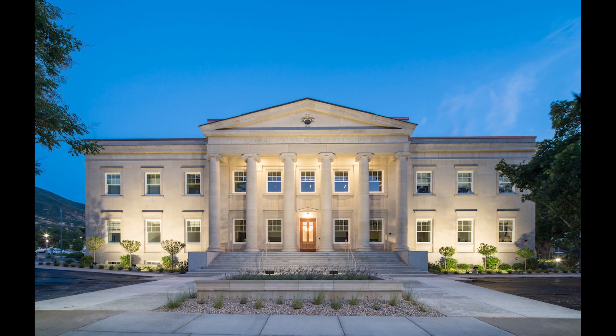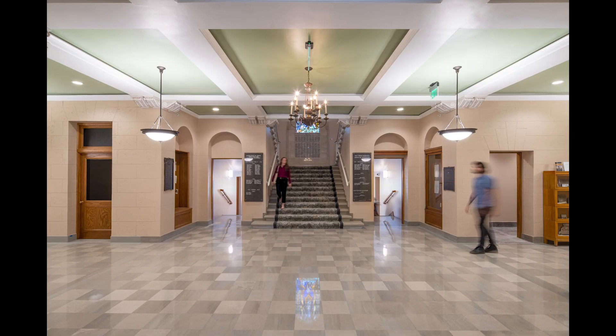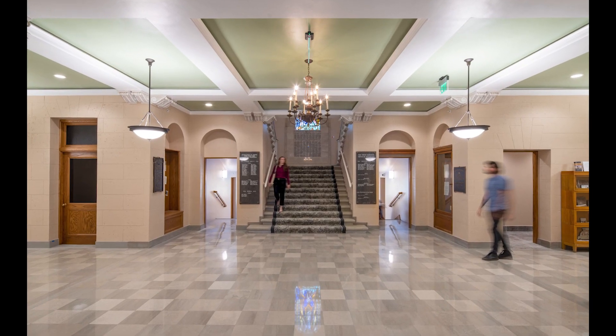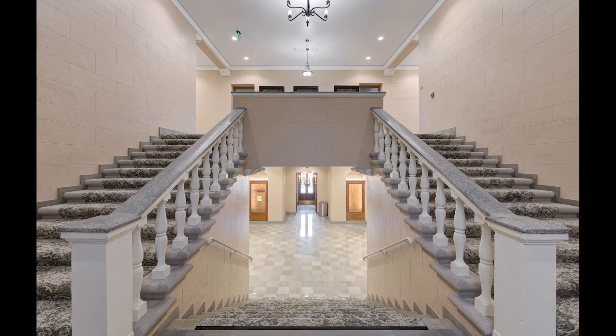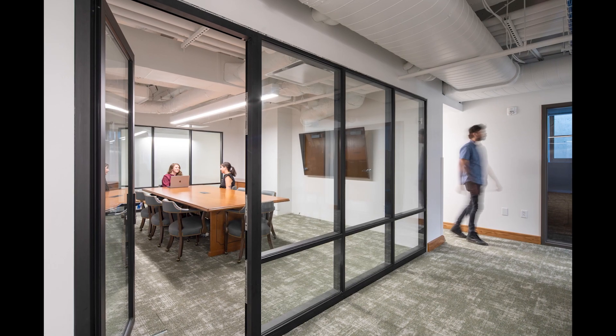This $9 million restoration is a seismic retrofit and adaptive reuse project that aimed to restore the 20,000 square foot courthouse to its original 1930s glory, while demolishing two later additions to create a functional public plaza space that maintains historical streetscape features and memorial monuments.